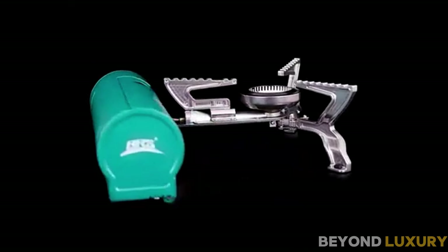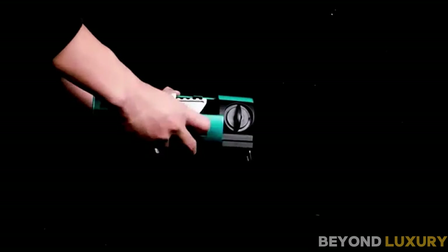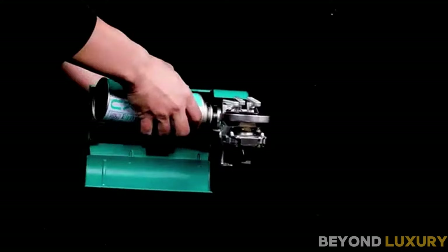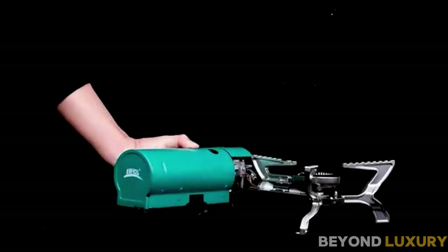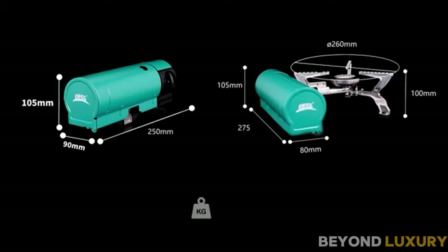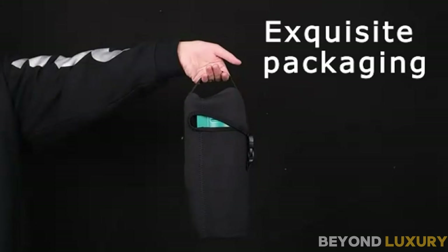I'm going to show you an incredible piece of gear that has made our trips so much easier and more enjoyable. The BRS Foldable Portable Butane Stove. This is the BRS-99 Khaki. It's compact, lightweight, and comes with this handy storage bag, perfect for any adventure.